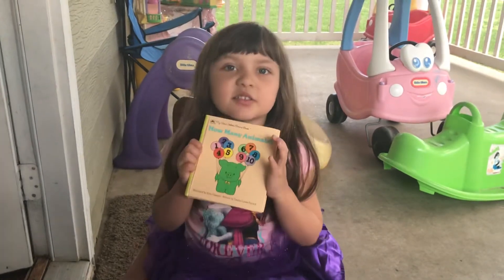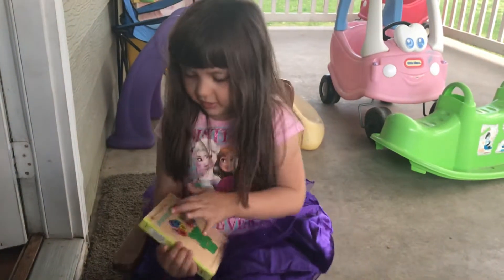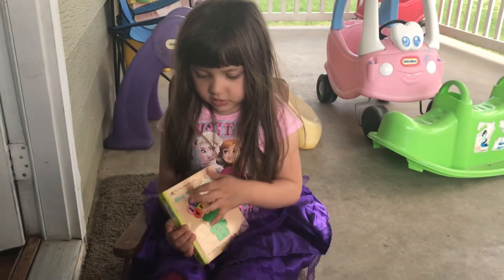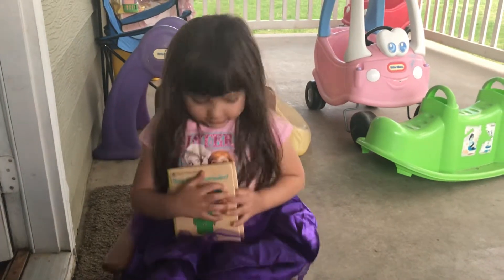My name is Esther. What's the name of the book? How Many Animals. Alright, let's read the first page.